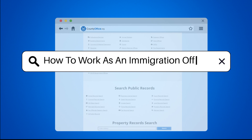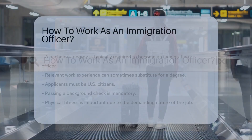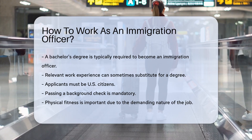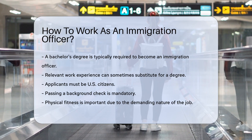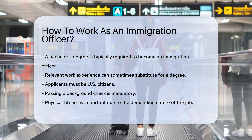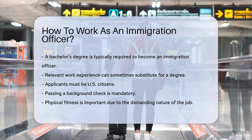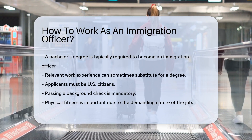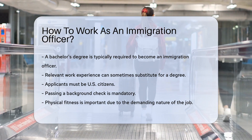How to Work As an Immigration Officer. To become an immigration officer, you need to meet specific educational and experience requirements. A bachelor's degree is typically required, though relevant work experience can sometimes substitute. Applicants must be U.S. citizens and pass a background check. Physical fitness is also important, as the job can be demanding.